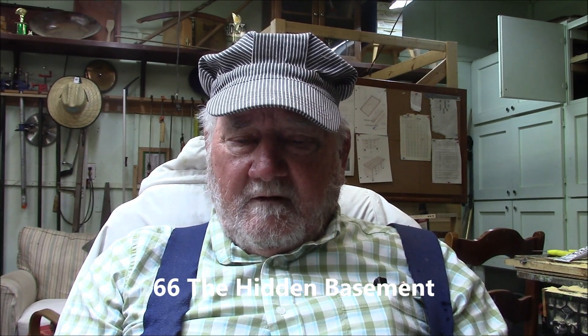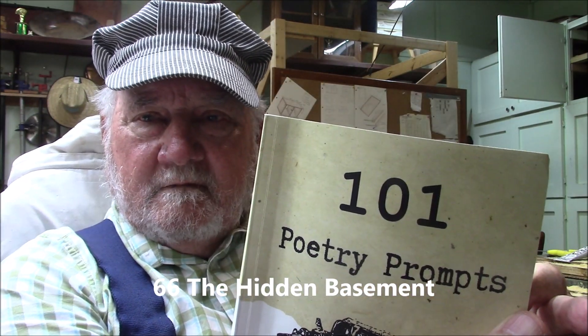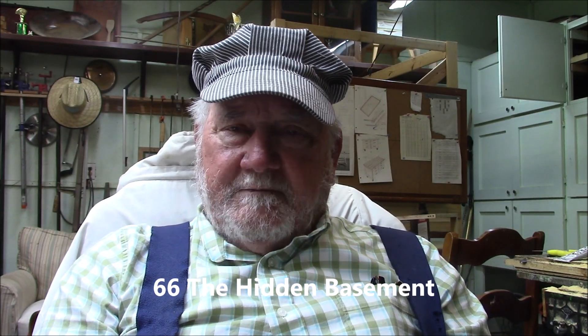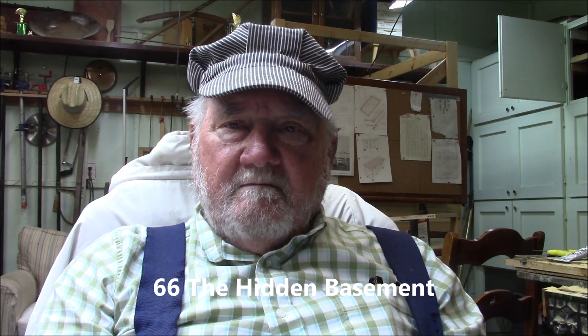Good morning, and welcome to another 101 Poetry Prompts. We're moving right along. Today we're up to number 66, The Hidden Basement.